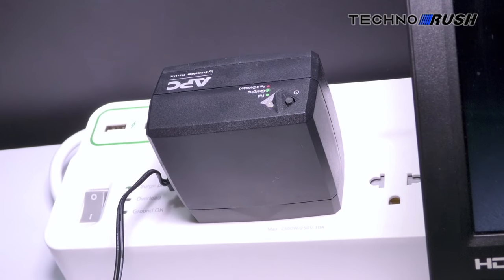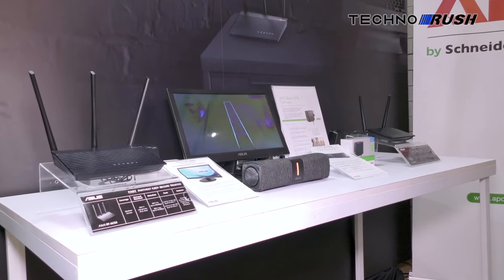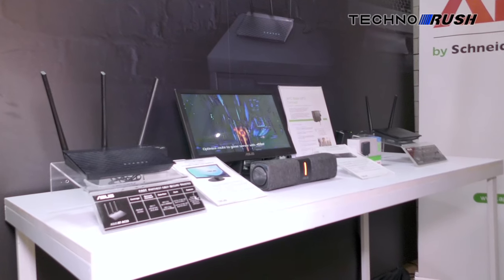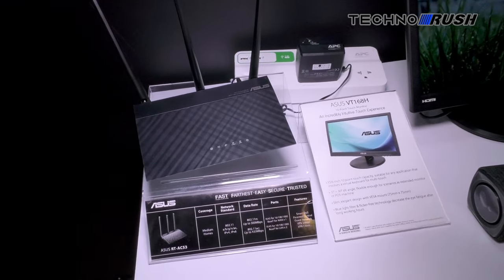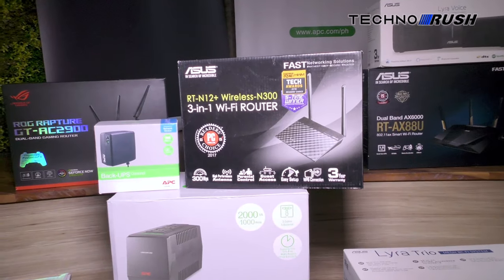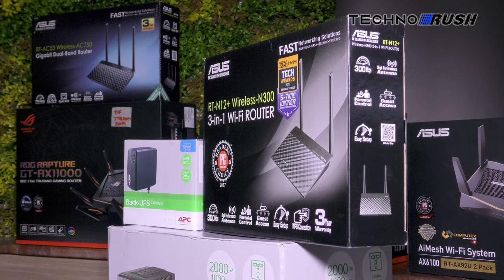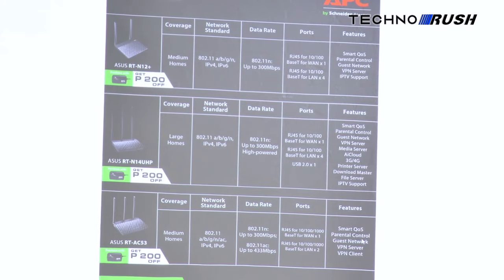The Back UPS Connect is a compact UPS with a built-in 2,600 mAh lithium-ion battery, which could power your devices for up to 2 hours depending on the consumption. Also built-in is a multitude of protection circuitry to protect your devices. The suggested retail price for the Back UPS Connect is P1,799.